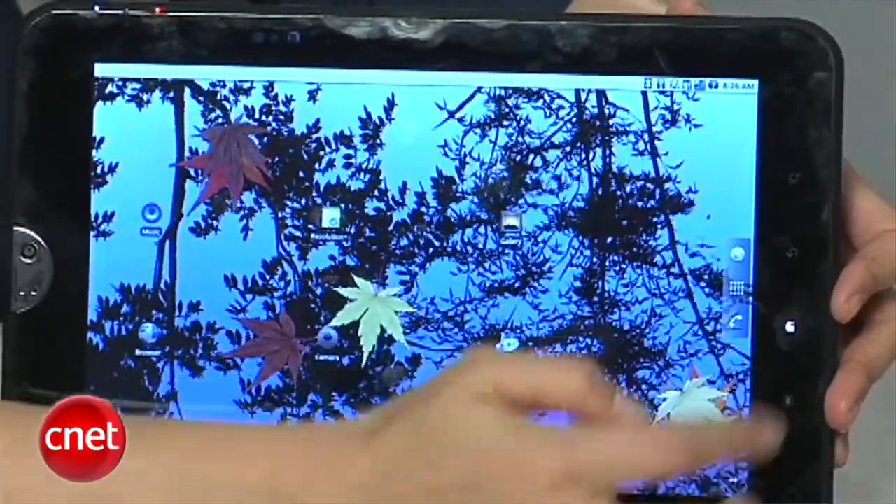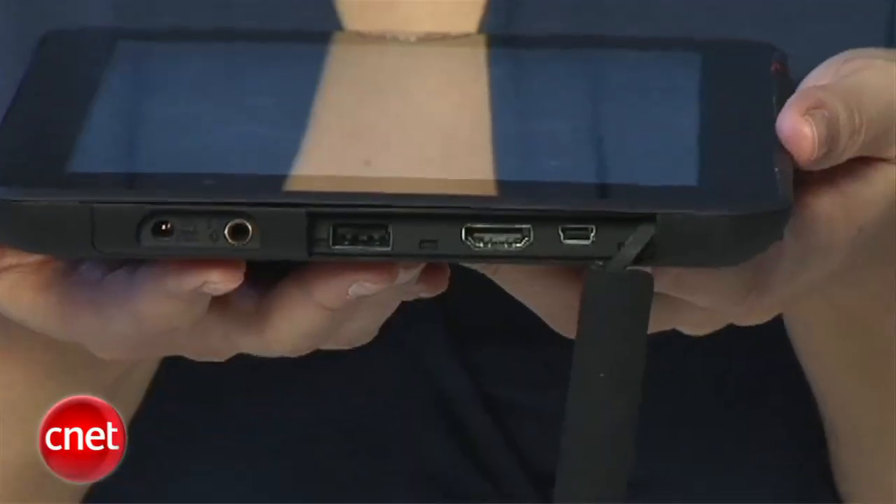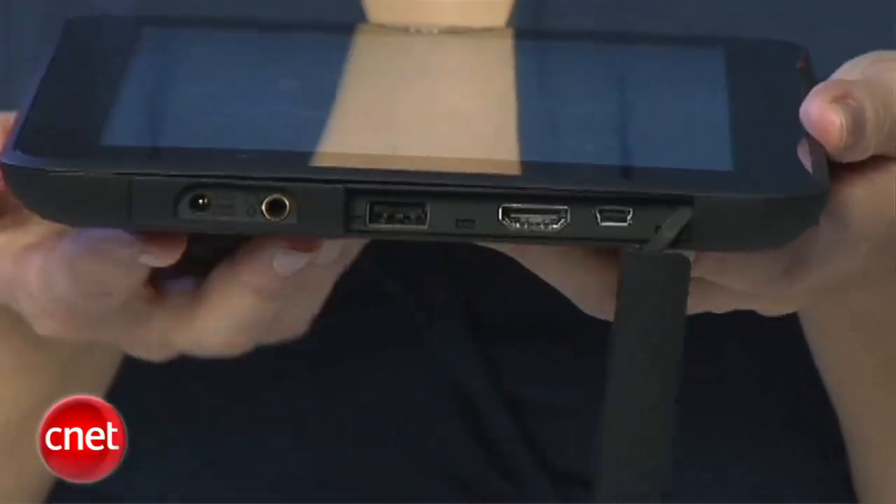It also has the ability to connect to anything over USB. It has HDMI out so you can take this content and send it to a TV or a computer if you'd like. And it also has mini USB as well.